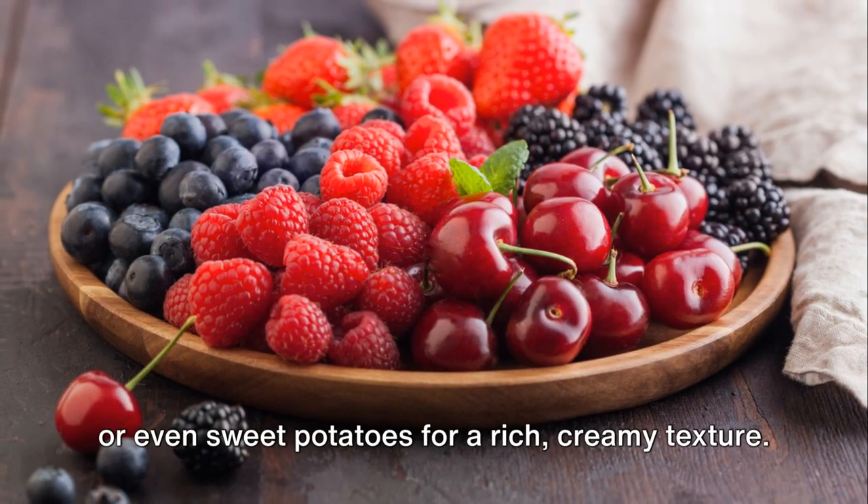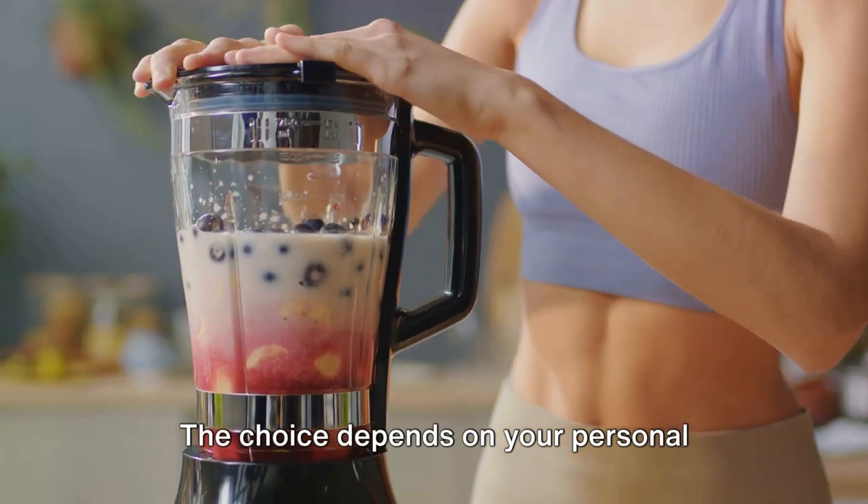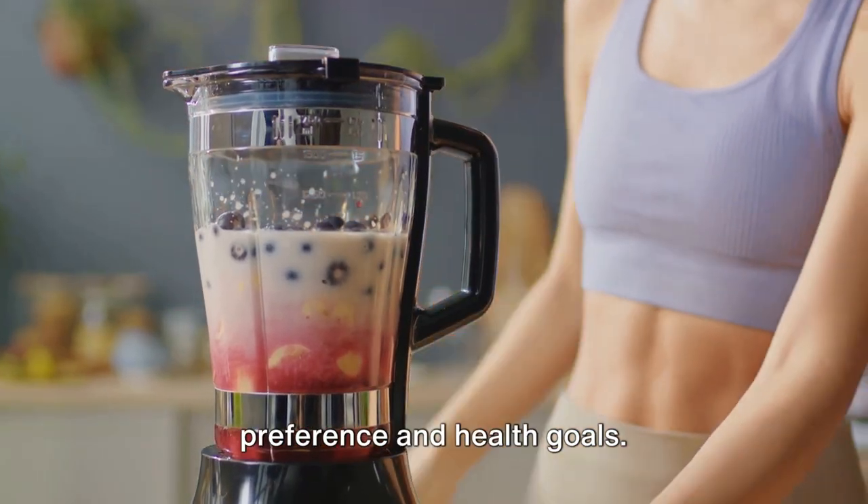spinach for a green boost, or even sweet potatoes for a rich, creamy texture. The choice depends on your personal preference and health goals.